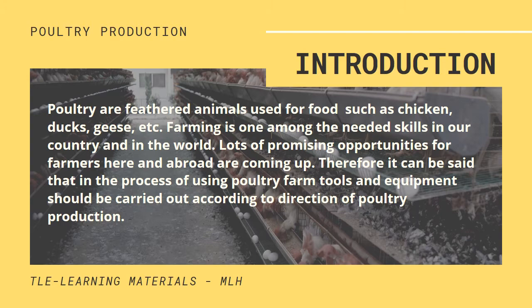Poultry are feathered animals used for food such as chicken, ducks, and geese. Farming is one of the needed skills in our country and in the world. Lots of promising opportunities for farmers here and abroad are coming up. Therefore, the process of using poultry farm tools and equipment should be carried out according to the direction of poultry production.